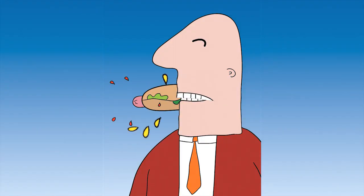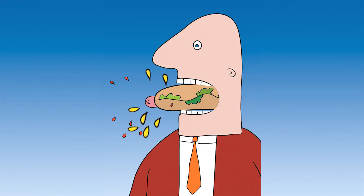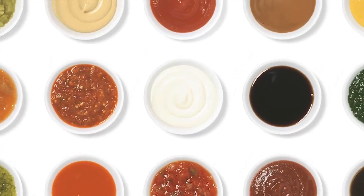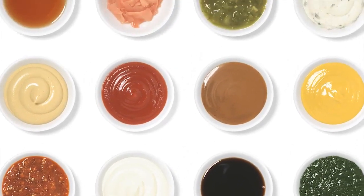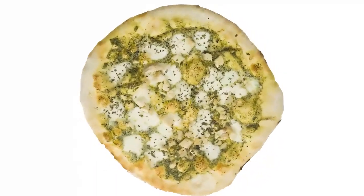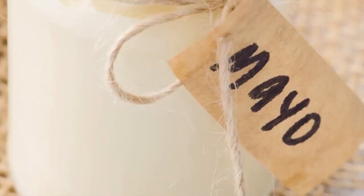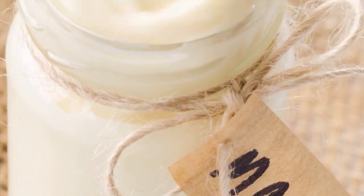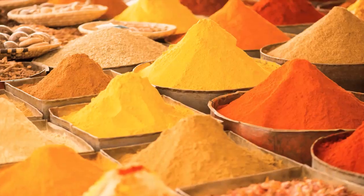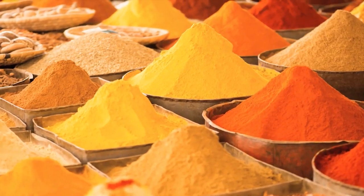Unfortunately, many condiments contain high amounts of fructose. You should avoid barbecue sauce, honey mustard, ketchup, sweet and sour sauce, Worcestershire sauce, soy and teriyaki-based sauces, and tomato-based sauces such as pasta sauce, pizza sauce, and salsa. You can still eat white pizza or pesto pizza, but no red sauce. There are still a handful of condiments you can use, including mayonnaise, most salad dressings, vinegars, butters, and oils.